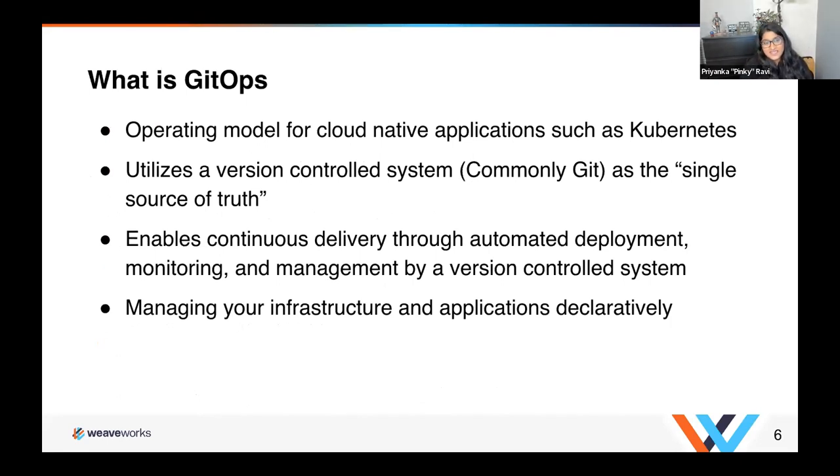So what is GitOps? GitOps is an operating model for cloud-native applications such as Kubernetes, but I want to highlight that it's not just for Kubernetes — if you're doing multi-cloud infrastructure, you can use GitOps for all your different platform needs. What it does is utilize a version-controlled system — most commonly Git — as the single source of truth. By doing that, you don't have to have other third-party tools for auditing or compliance standards, because developers are already using something such as Git, and you can take advantage of tools already in use instead of adding additional layers to your deployment process.